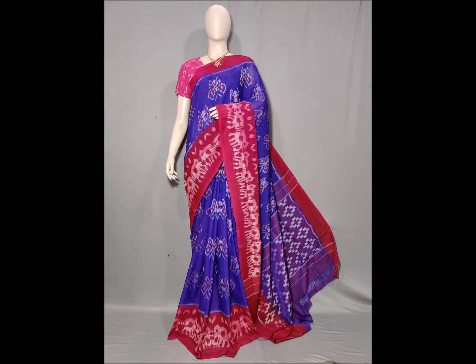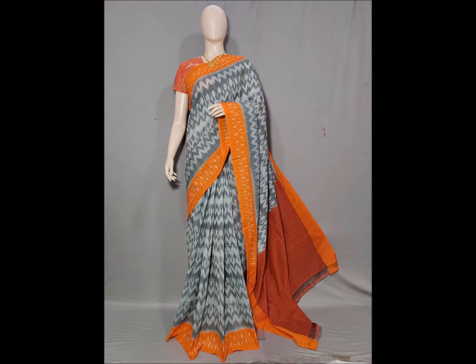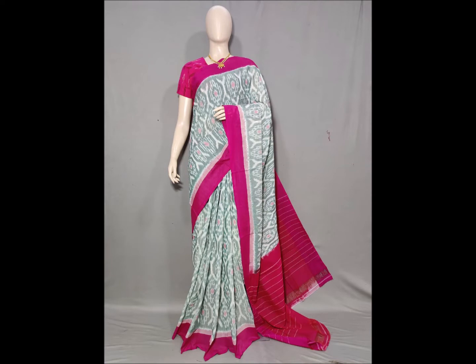The combination has a lot of contrast color combinations and special design patterns. The color combinations and designs are great.